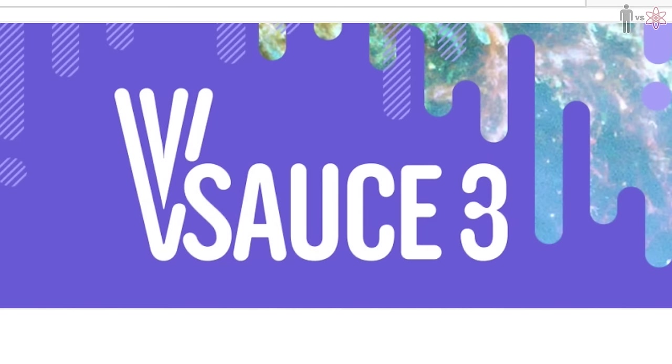Vsauce 2 is not me. Let me introduce to you Jake Roper — Vsauce 3! This guy drives a Tesla, so I know that he's into science. This guy used to work for NASA, so he's got a brain on him.